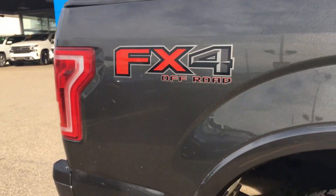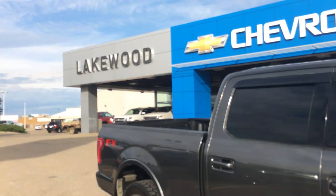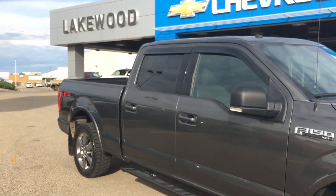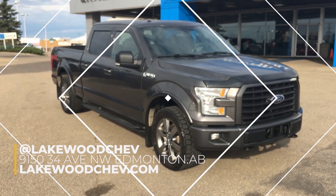This 2016 certified pre-owned F-150 XLT is currently here at Lakewood Chevrolet. We're on the corner of 91st and 34th, so when you come on in, take a test drive of this vehicle — and who knows, you might drive home something special.